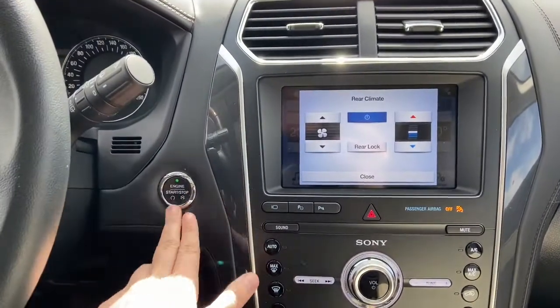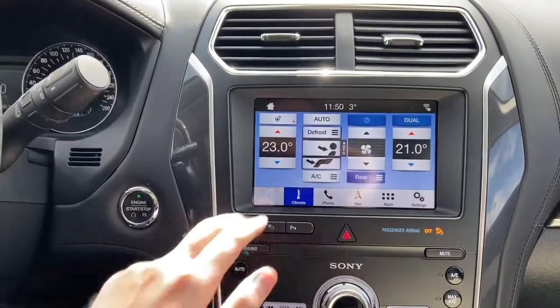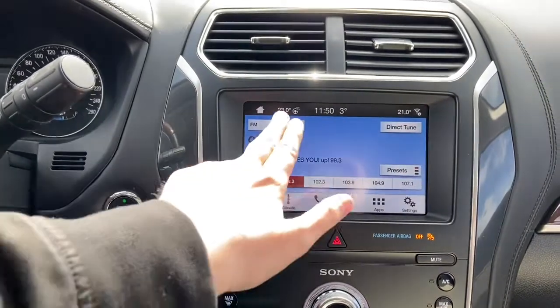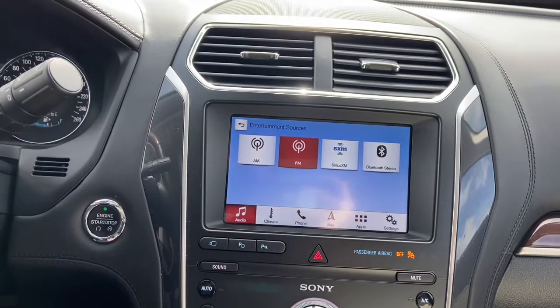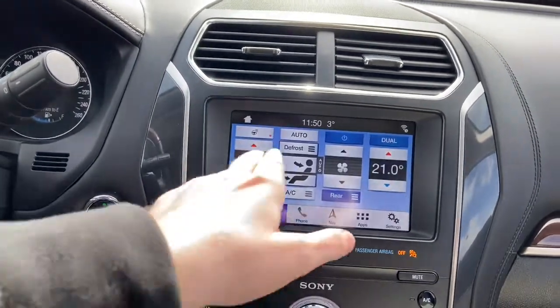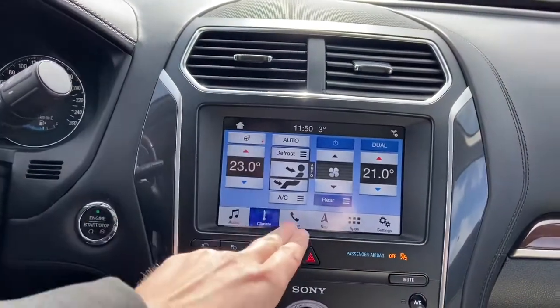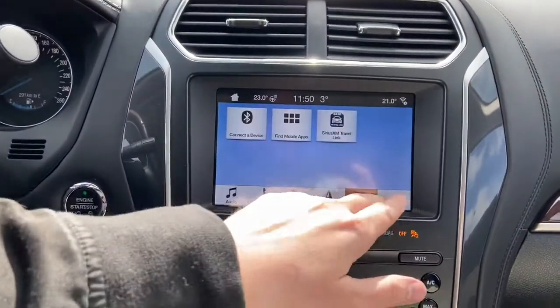Into the middle you have your push start ignition, which does come with that remote start. We have our Ford SYNC 3 system in here, which gives you AM FM radio as well as satellite radio. We also have USB and Bluetooth connectivity. To the right you have your dual zone climate control complete with a heated steering wheel, along with phone connection, navigation, applications, and settings.